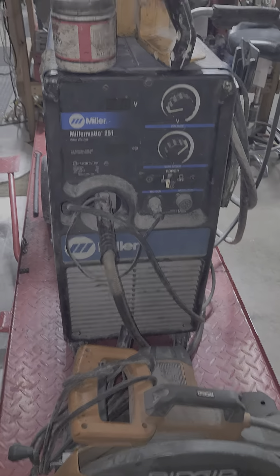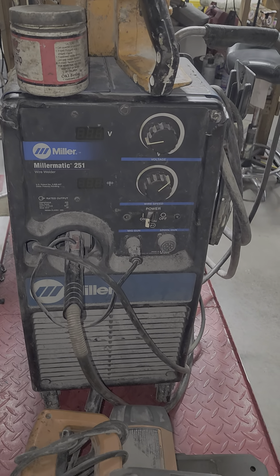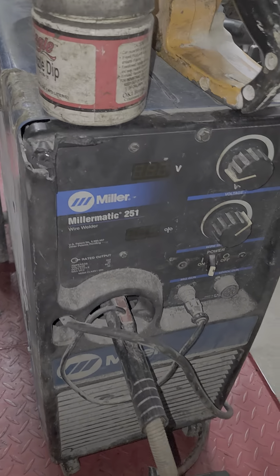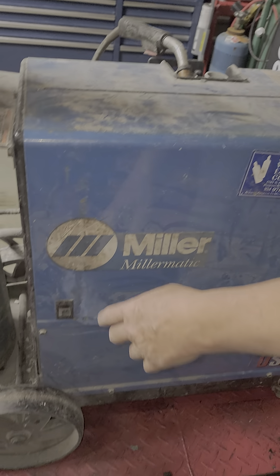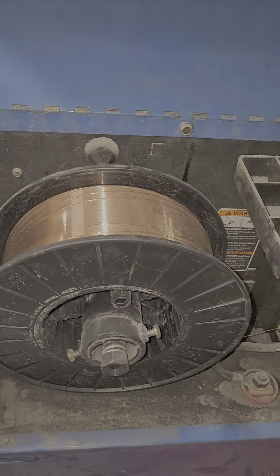We've also got a mill — take a look at that. We also have the Miller Matic 251 Welder. It's a 220 with all the attachments, with all of the goodness. Brand new full wheel of MIG wire in there — look at the MIG wire in there.